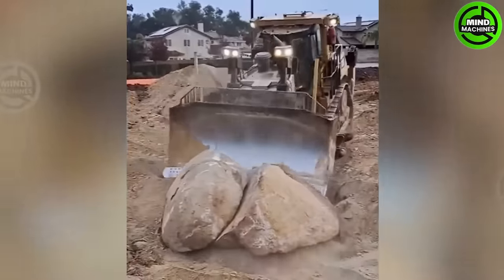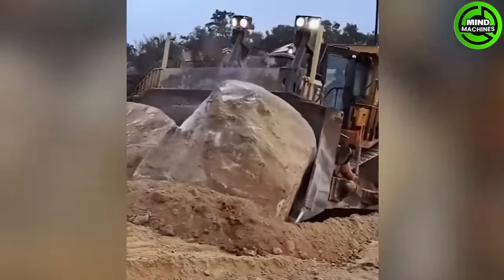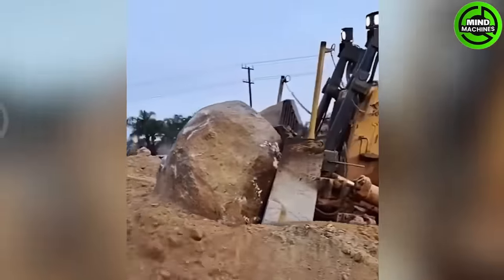The Cat D90 bulldozer is an extraordinary machine capable of moving mountains — or in this case, two massive stones.